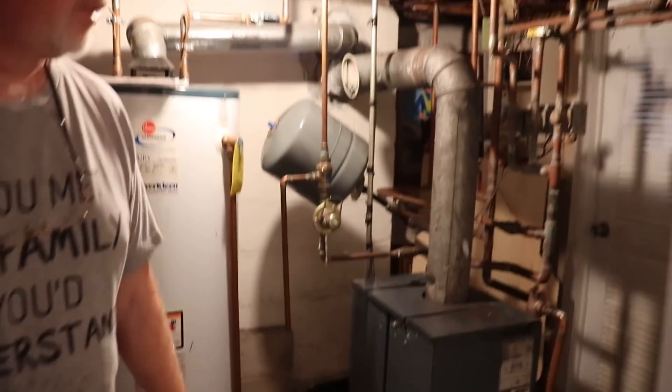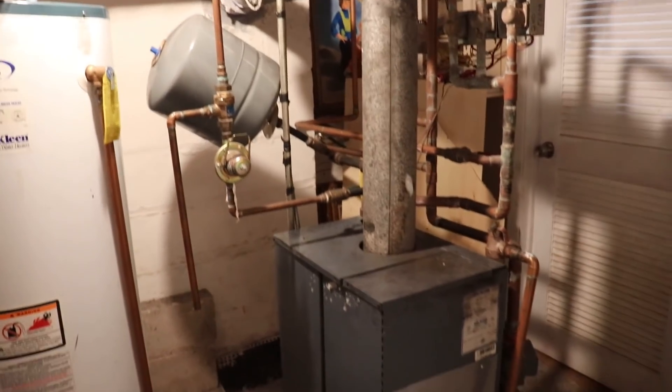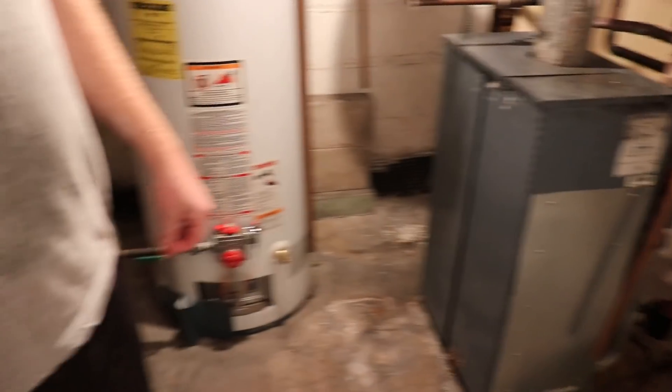It looks good! It's an ugly room — what else can you do? It needs to be dusted and all of that, but otherwise it's a boiler room, that's it. I'm hungry, I'm done.